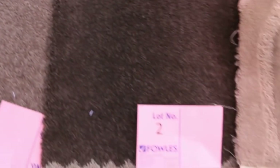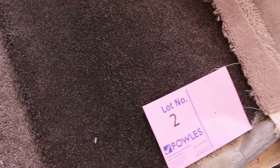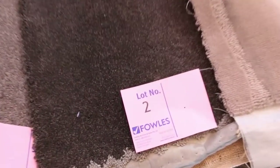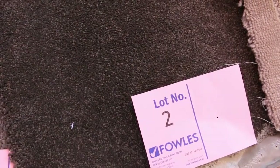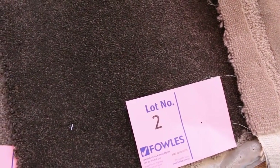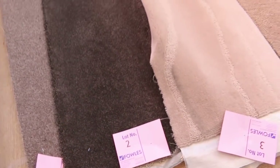The one beside it, lot number two — have a look at that, it's an absolute ripper. 6.4 metres. Solution Dyed Nylon, 70 ounce twist pile. That normally retails around about $180 a metre. We're going to clear it out — if we only get $25 a metre for that, we're going to sell it. So that's going to be a great buy for someone. It's a great colour, as you can see.